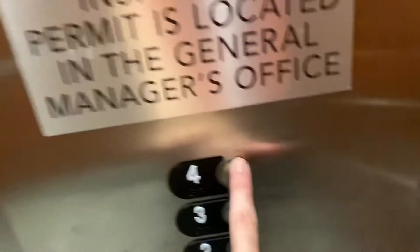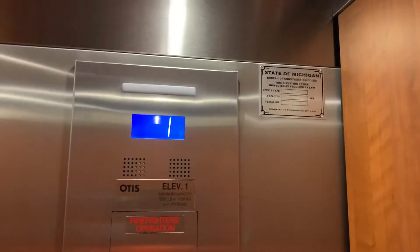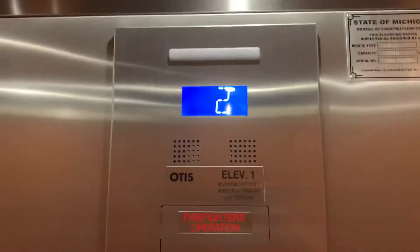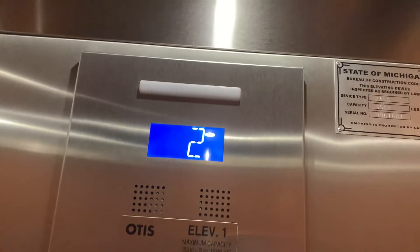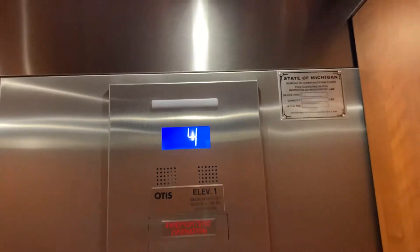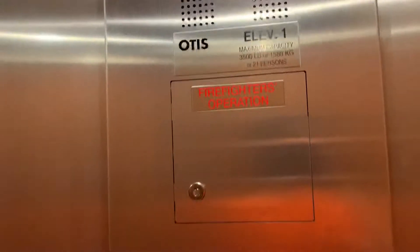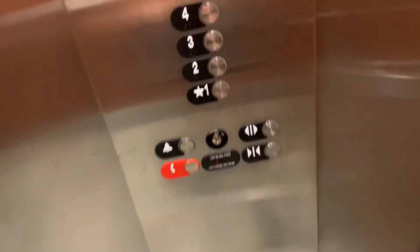Alright, let's go to 4 again and look at the indicator. Here we are on 4. Here's your state plate, your indicator, firefighter's operation, no smoking plate, and your fixtures. We're going to end it on 1R. These are pretty nice elevators.